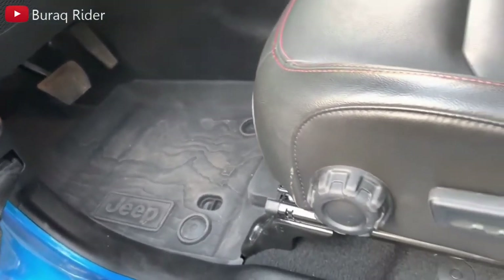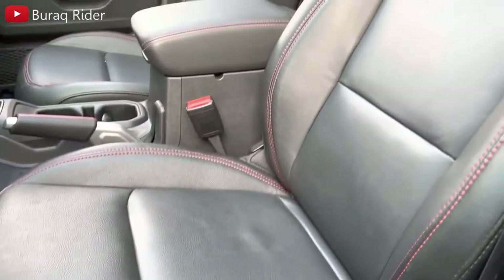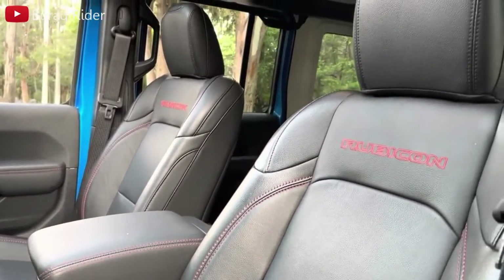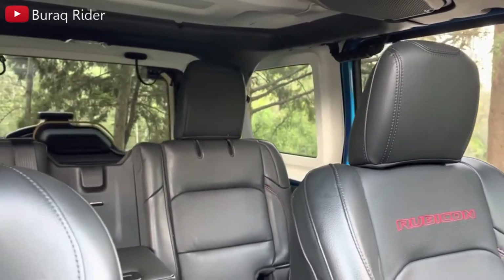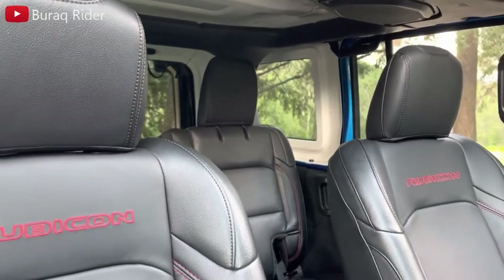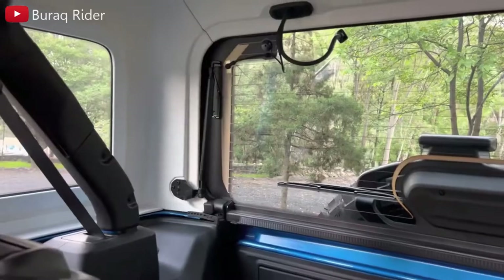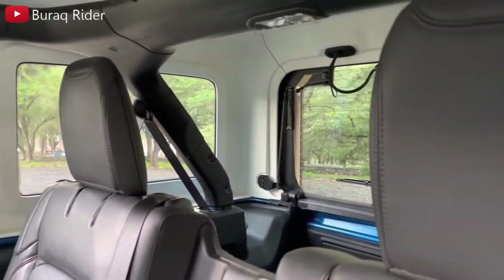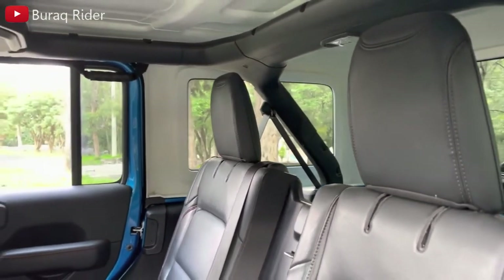As an errand runner, the Wrangler offers enough room for groceries and gear, but be aware that its rear seats don't fold flush with the floor. There's a significant cargo hauling trade-off for going with the classic two-door Wrangler versus the larger unlimited four-door model — fitting just two carry-on cases behind the two-door's backseat versus 10 for the four-door. The 2023 Jeep Wrangler has a stylized interior to match the exterior looks, with no mistaking it for any other vehicle. The exterior paint bleeds through onto the pillars and other parts of the interior.